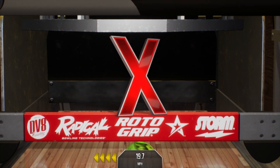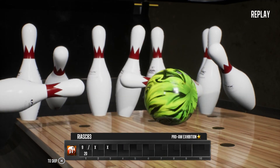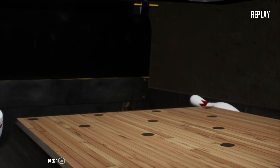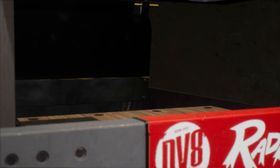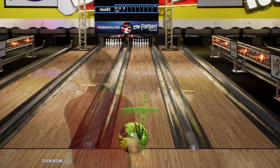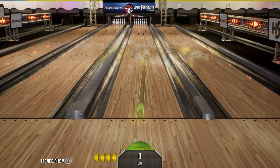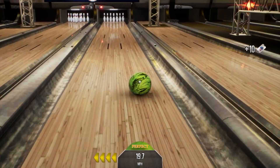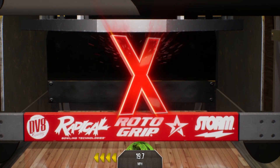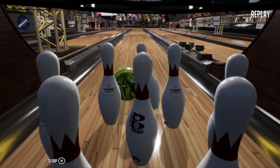Two in a row now. Looking to keep it going with the triple. There's the turkey! Good-looking shot right there.